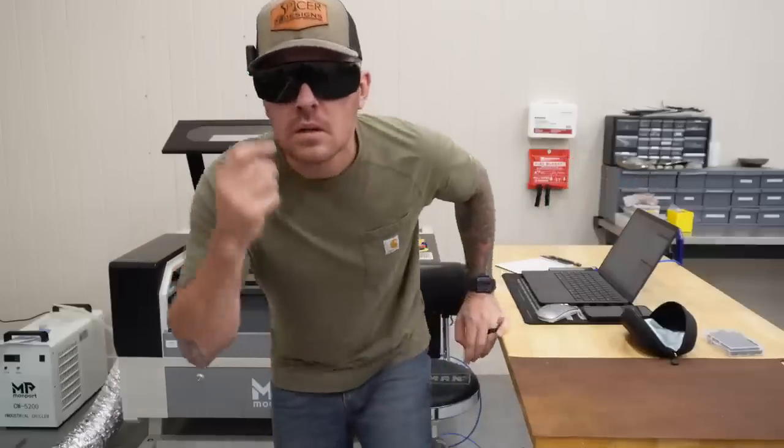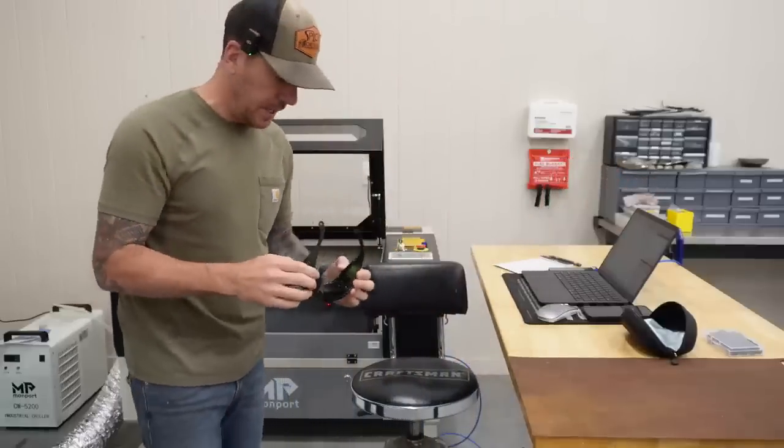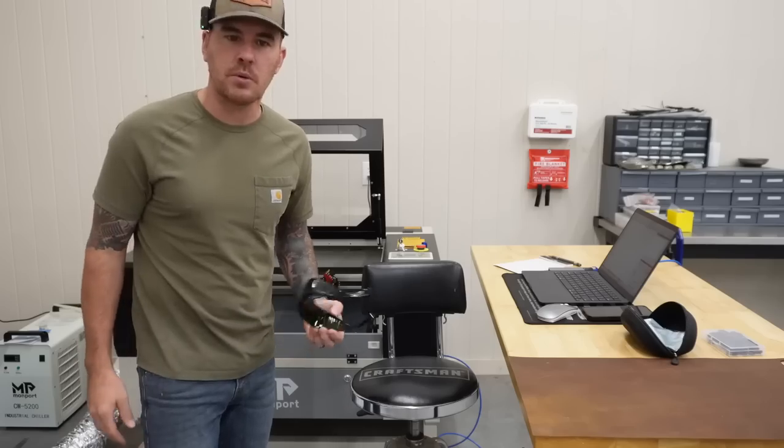Hey everybody, Kyle here with Spicer Designs. What in the hell? You've got to be kidding me! Just realized I wore these to Home Depot.